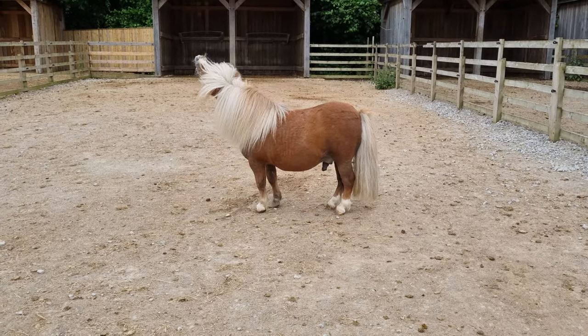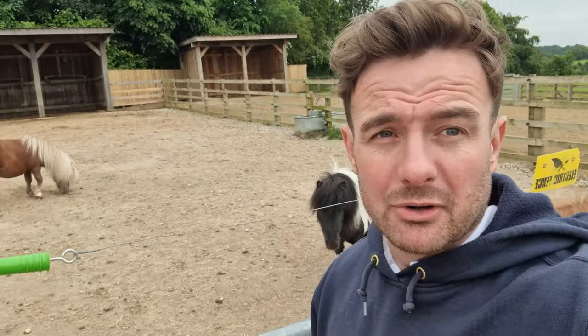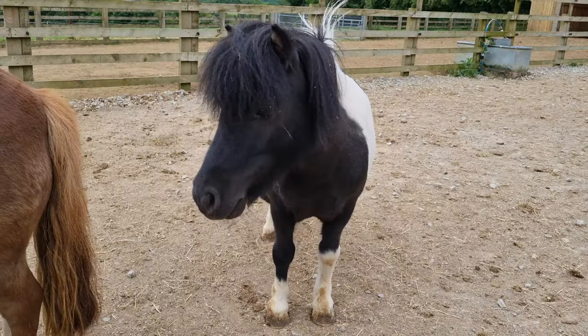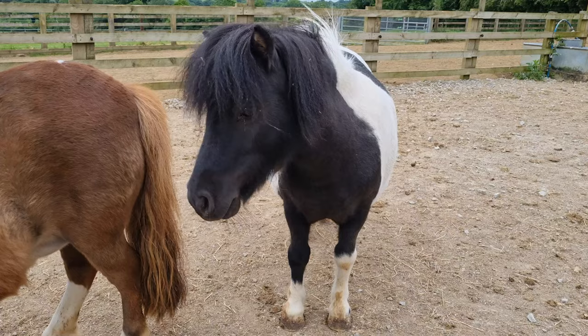Morning folks, Farmer Dahlia at Cannon Hall Farm. I have come down to see the Shetland ponies. We haven't had an update for a while and summertime is coming, and as lots of you might know, summertime means time for foals. They're one of the last animals of the summer to give birth, so we're going to head in and see how they're doing and I'll tell you a bit more about it.